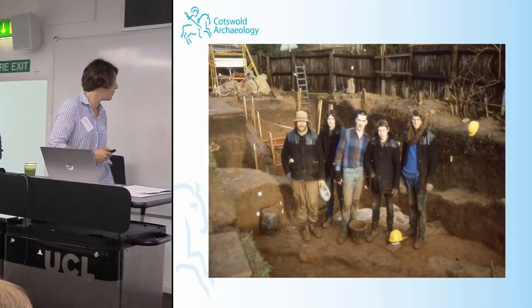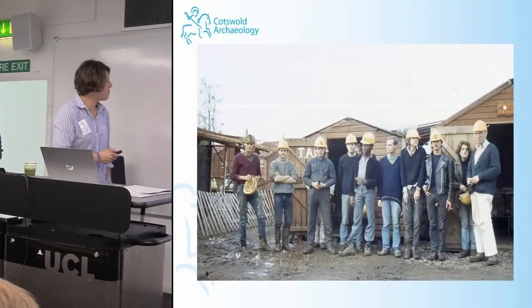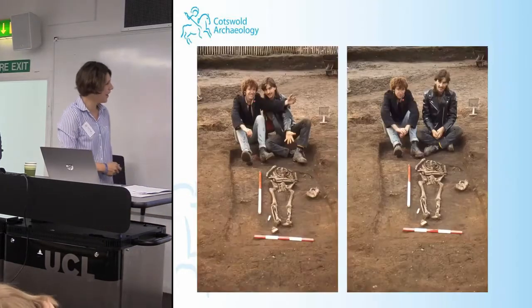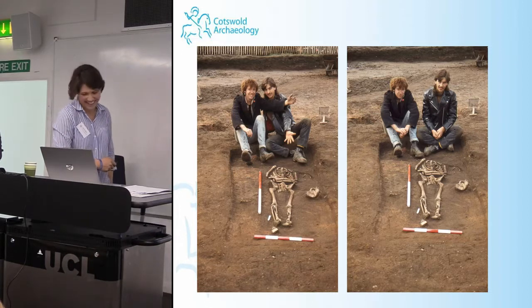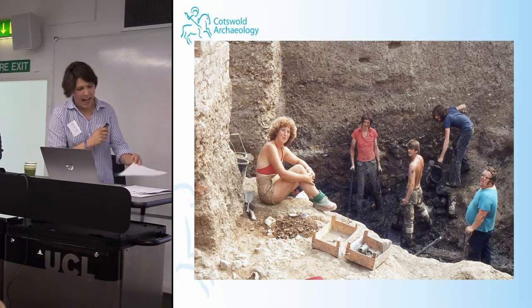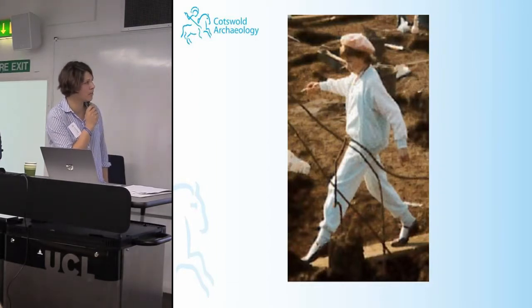We unearthed some real beauties: archaeologists in their duffel jackets, interesting hairstyles in the bottom-left photograph, and wonderful shots that are just everything you'd wish a site could look like. Although a little bit blurry, one is my personal favourite — I've been on site recently and I did try to pull off that particular pose, but it let me down somewhat.